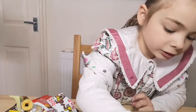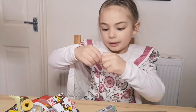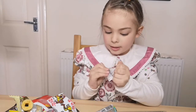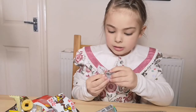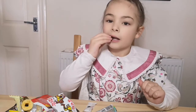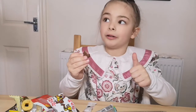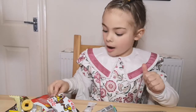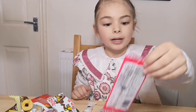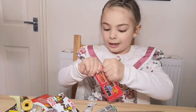Now I'm going to taste test whatever this is. It's a mystery packet — I can't even see what it is on the side. It looks like a chocolate hat. Tastes like chocolate.